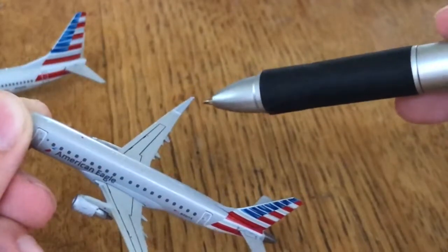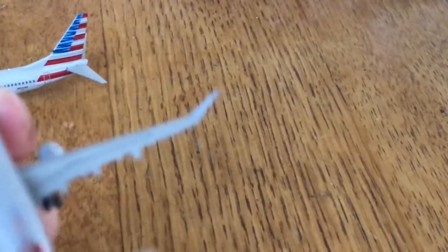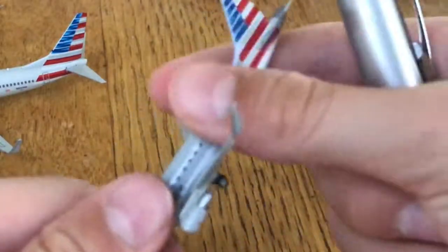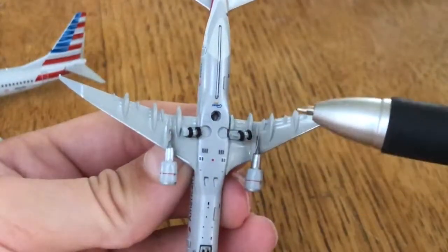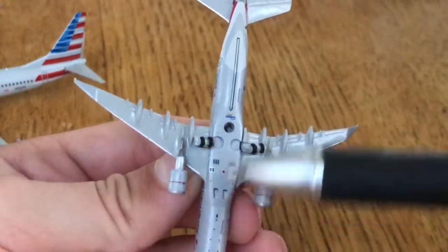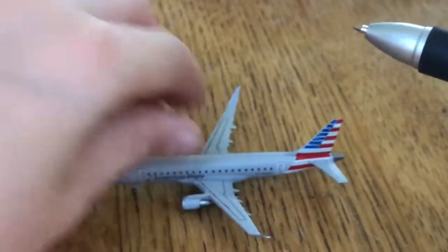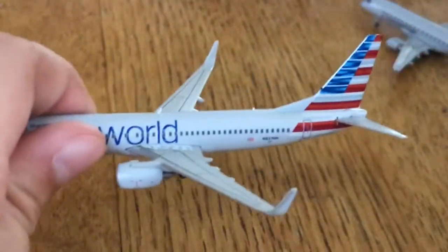Then we have the winglets that are at an angle. If we look on the bottom, we have the landing gear, the flaps, cargo doors, and where you put your stand. So yeah, that is the Embraer E175.